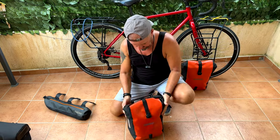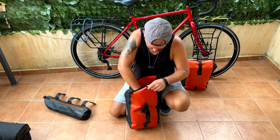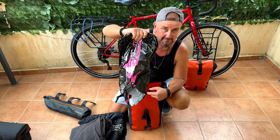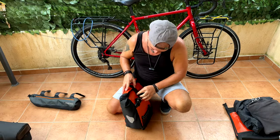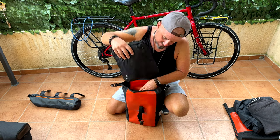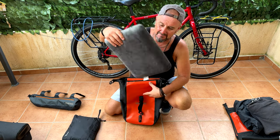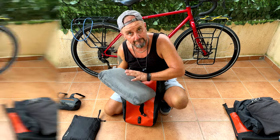Moving on to number two bag on the front: a rain jacket and a fleece. Inside that bag is also a pair of trainers. Number three bag, or pannier, has a fold-up suitcase — nice for carrying extra things in the airport once the bike is in the box — and a very comfortable memory foam pillow.